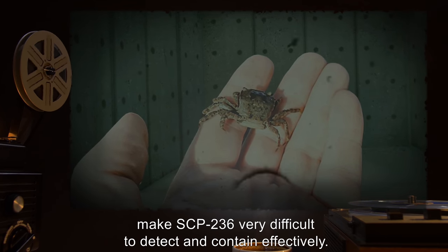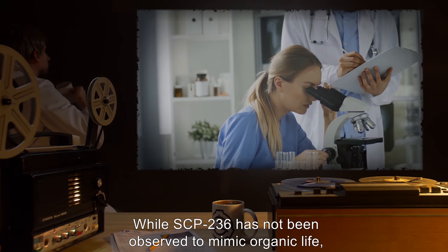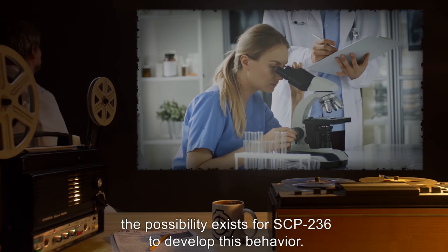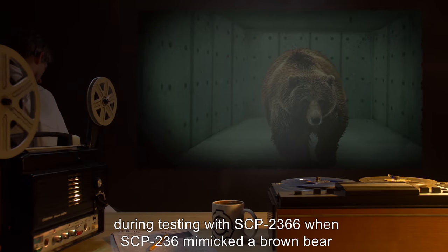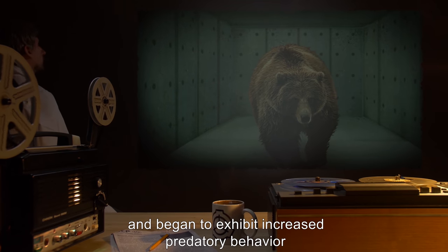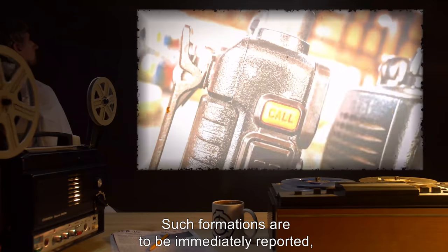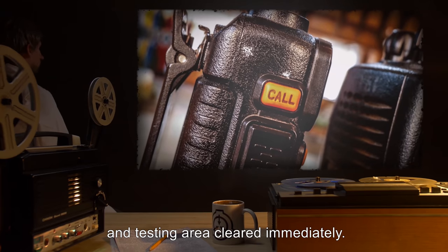Addendum: While SCP-236 has not been observed to mimic organic life, the possibility exists for SCP-236 to develop this behavior. Notably, during testing with SCP-2366, SCP-236 mimicked a brown bear and began to exhibit increased predatory behavior. Data expunged. Such formations are to be immediately reported and the testing area cleared immediately.